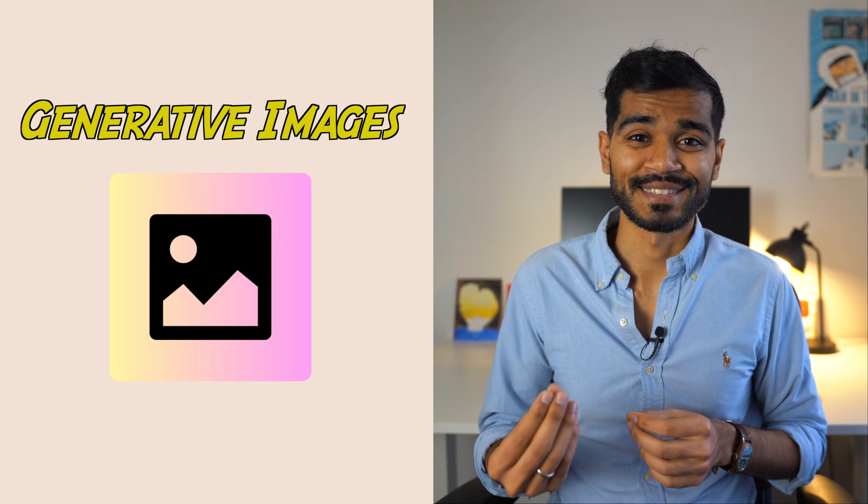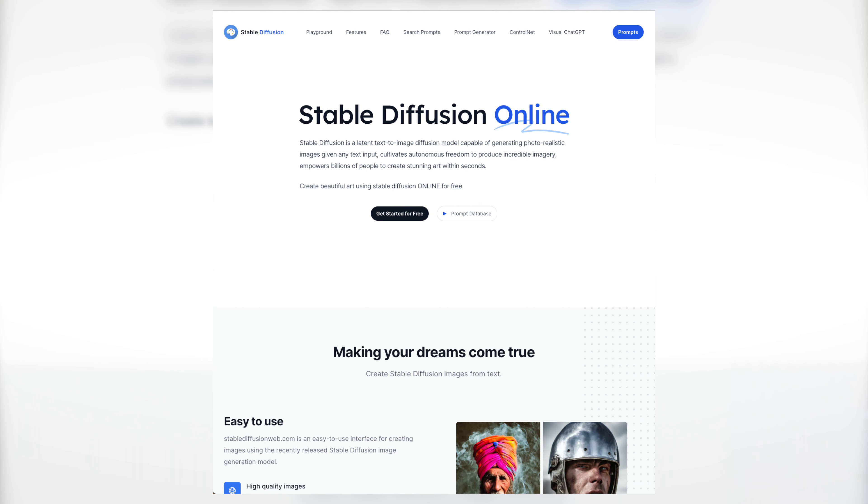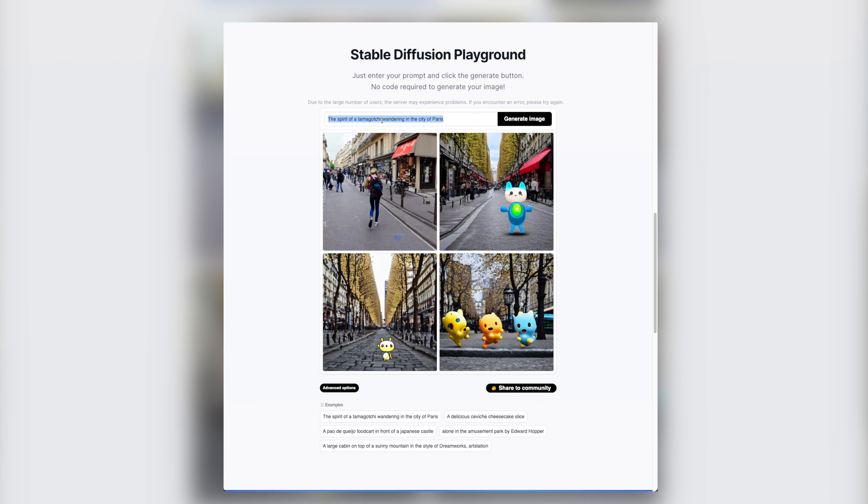The final and coolest use of generative AI is in generating images. Models like DALL-E, Midjourney, and Stable Diffusion are some of the coolest and most popular examples of what can be achieved when AI creates images. And these are some of the most innovative images I've seen coming out of these models.